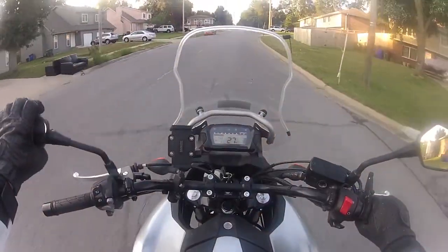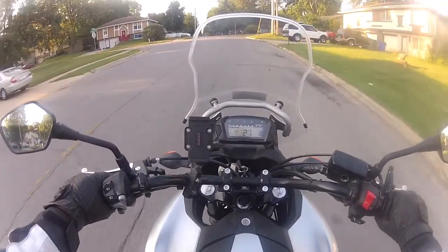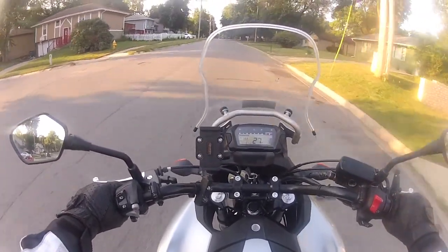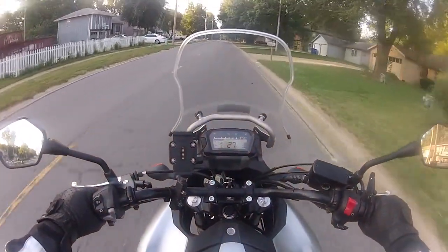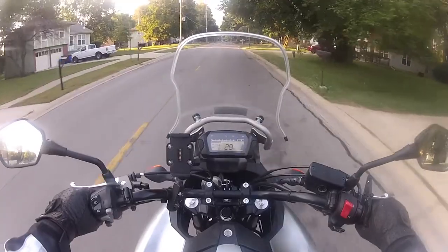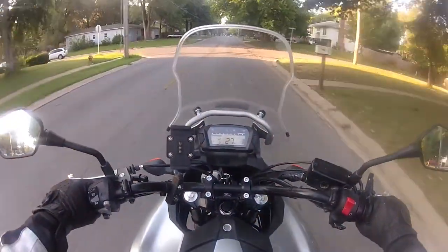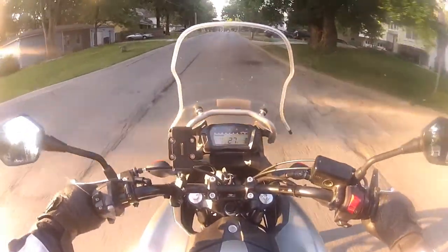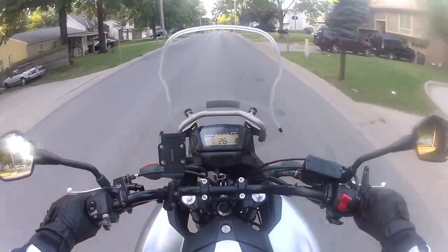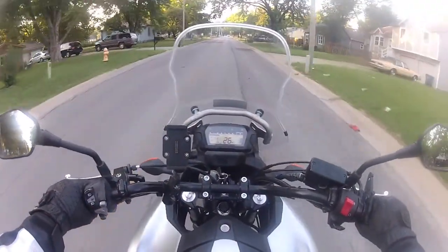I had some issues with my NC700 here recently. Just almost before the 8,000-mile mark, my check engine light started coming on. It would come on for 10 or 20 miles and then go off for 10 or 20 miles. I couldn't figure out what it was, so I went ahead and scheduled my 8,000-mile service with the dealer and told him about it.